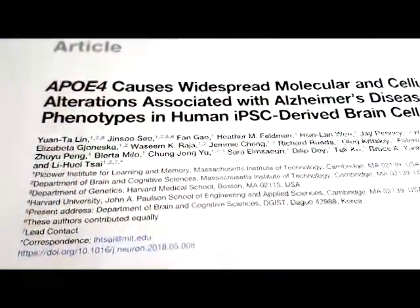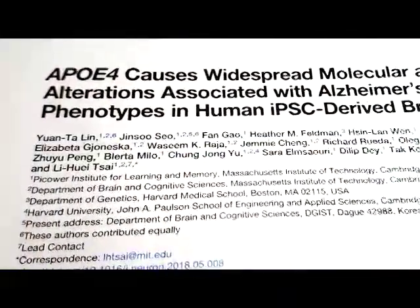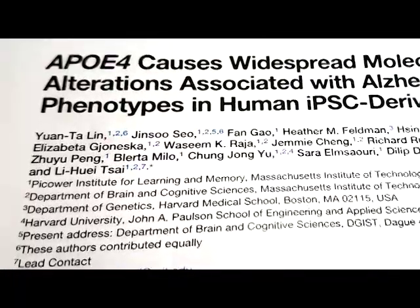It was a huge effort in my lab that has produced an important set of results. With the findings of this detailed new study, we have a much clearer picture of how ApoE4 leaves the brain vulnerable to neurodegeneration.